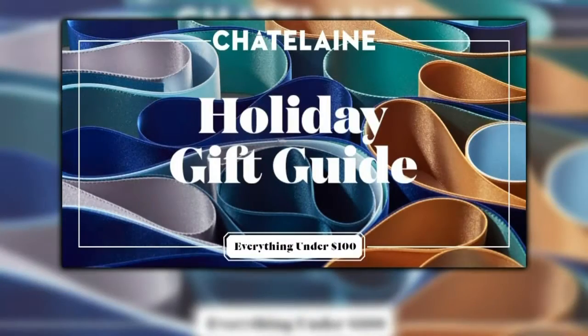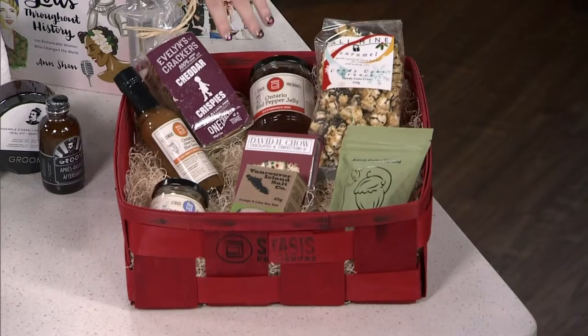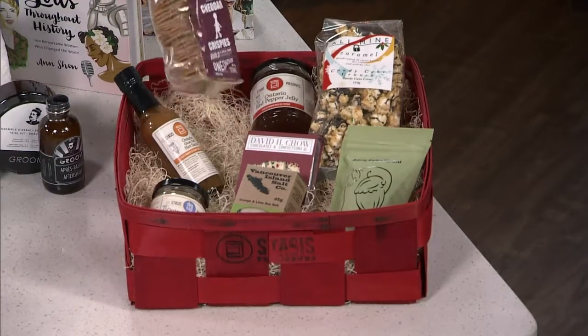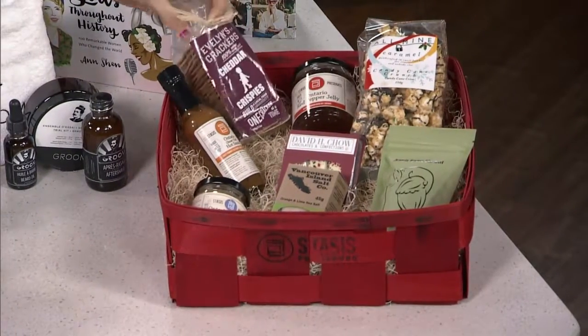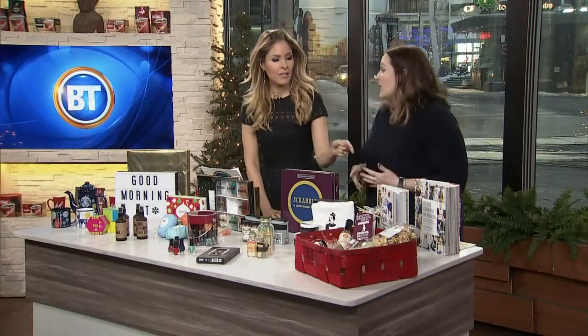First off, don't underestimate the power of a great hamper or basket. This is from Stassi's Preserves, here in Toronto. They make a lot of their own in-house preserves and hot sauces, but they also sell a lot of Canadian brands. Delicious food here, and they'll do it to any price point — you can say I need it to this price point and they'll put it together for you. Really, really great, according to budget.